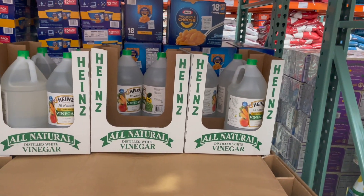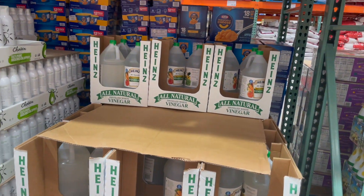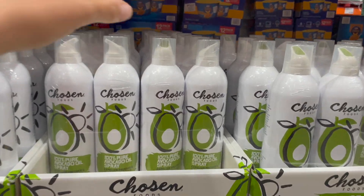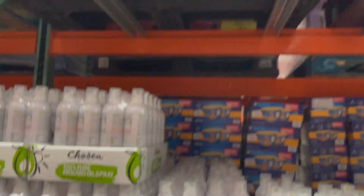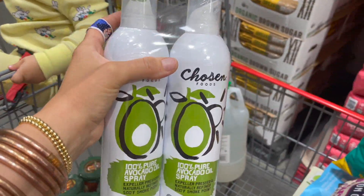I'm gonna get some vinegar — we happen to be out, and this one is 3.29. I have been dying to make our own weed killer using dish soap and salt — I'll let you guys know how it goes on my Instagram. We're also grabbing our favorite avocado oil spray, 12.99. It went up a little bit in price but it's worth it and so easy to use with my cast iron.